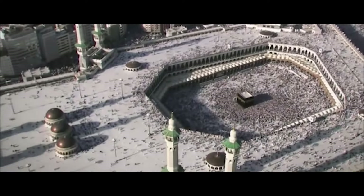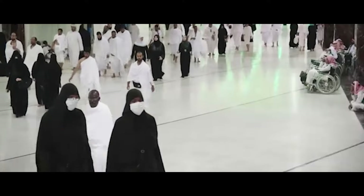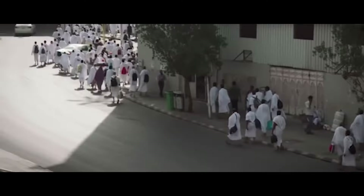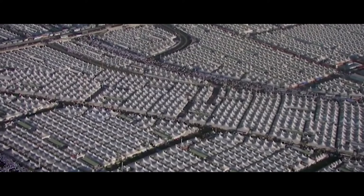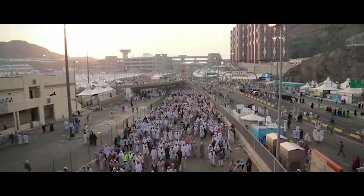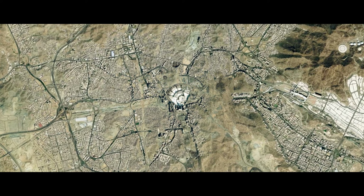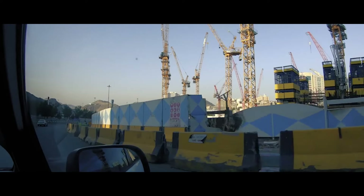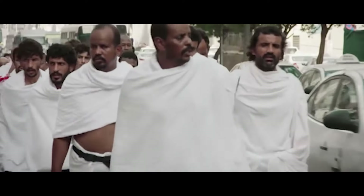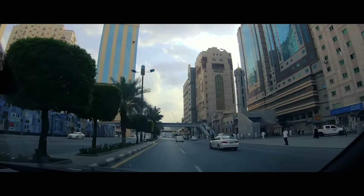With the Muslim population growing steadily and access to tourism becoming more and more accessible, the number of Muslims making the pilgrimage to Mecca continues to rise. The city now welcomes over 10 million visitors every year. And it was in response to this massive influx that the Saudi government decided in the early 2000s to rethink Mecca's urban planning, building a large number of hotels and highways to provide pilgrims with access and accommodation.